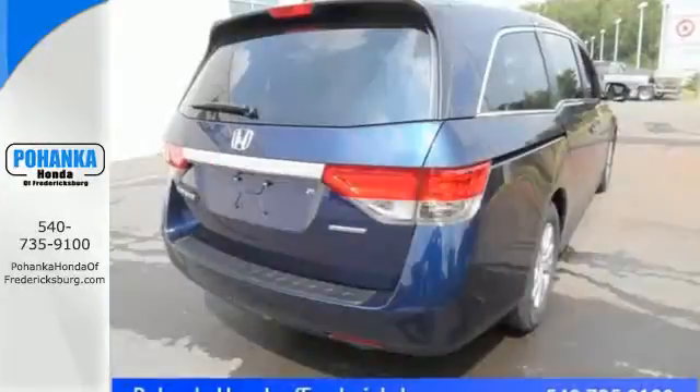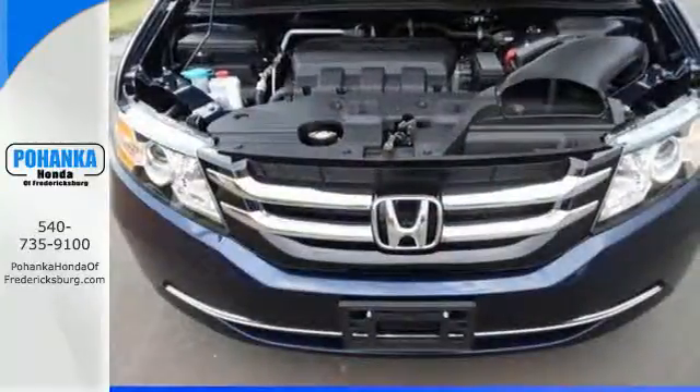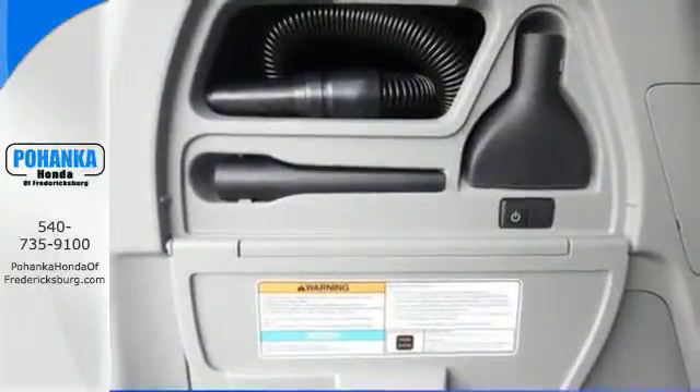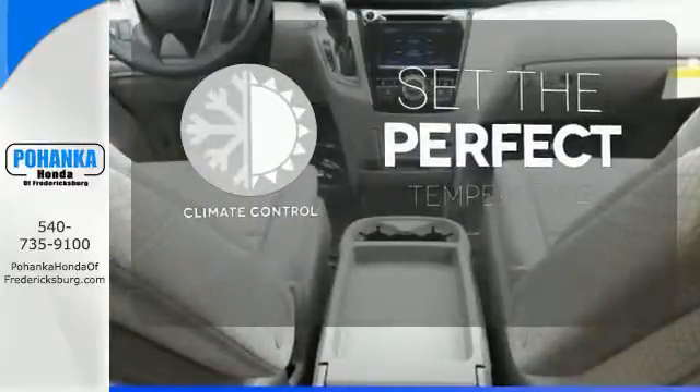The functionality of latch seating in the second and third row and the flexibility to carry cargo with the third row Magic Seat make this minivan an easy choice for family transportation. The climate control lets you set the temperature exactly where you want it.